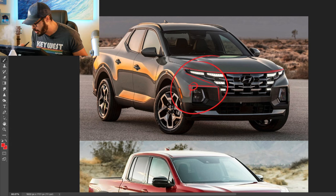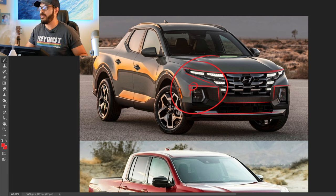You also have a very angular lower section, and the lip at the bottom creates a nice foundation to build up the front end on.